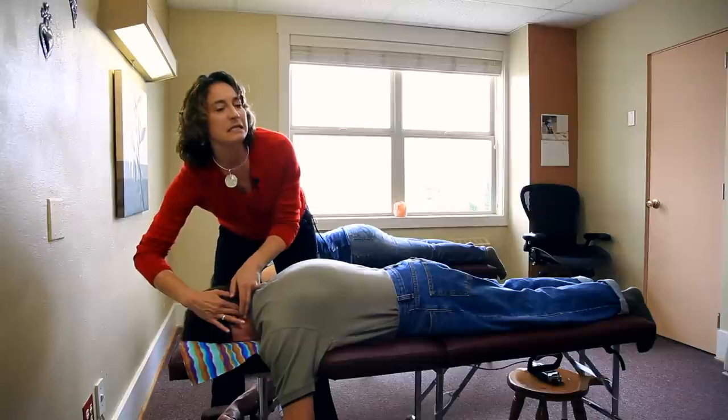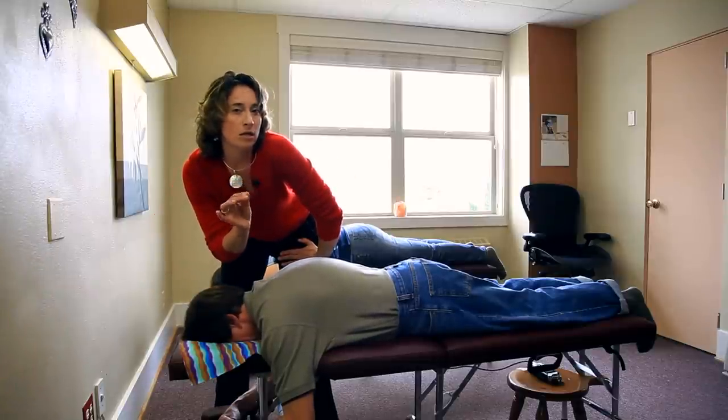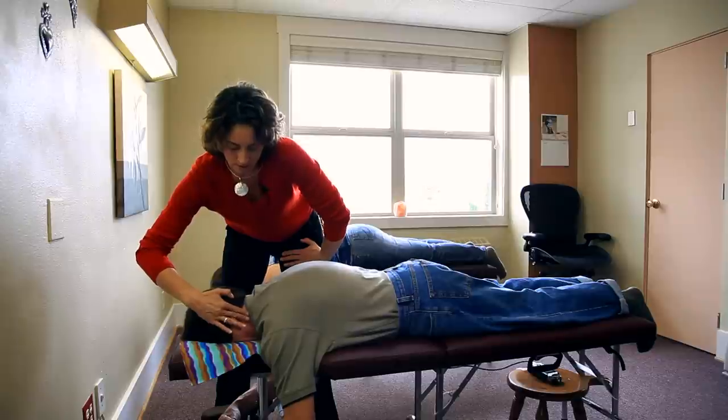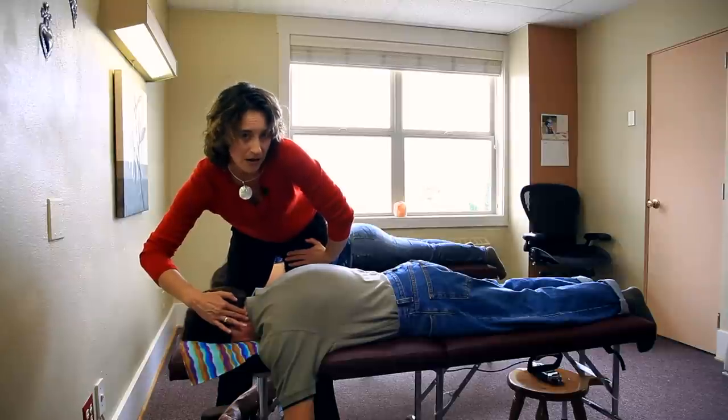Now something slightly different — I'm going to show a slightly longer contact. This one is more the beginning of the second level of care, so it's a little different strategy.